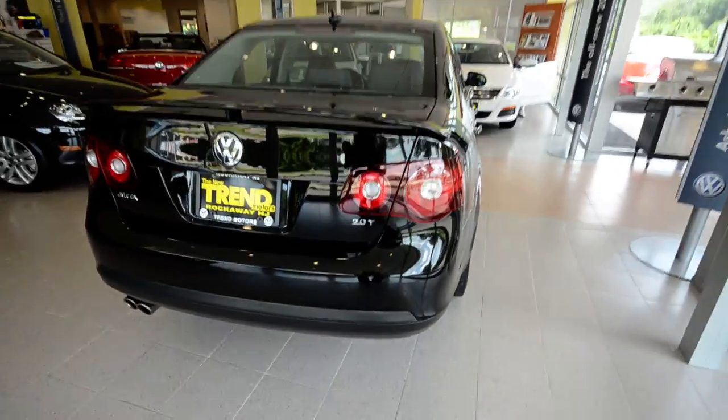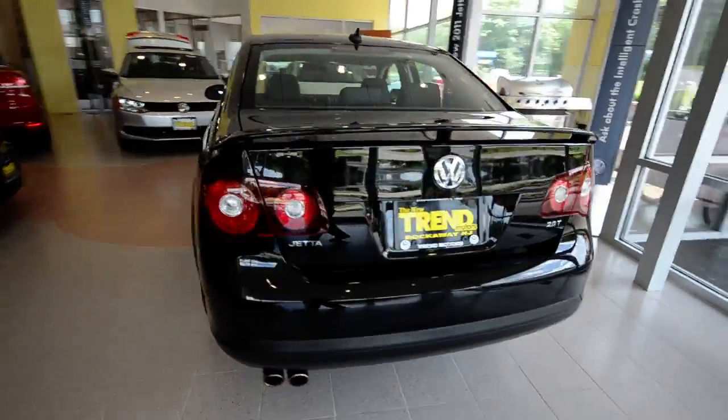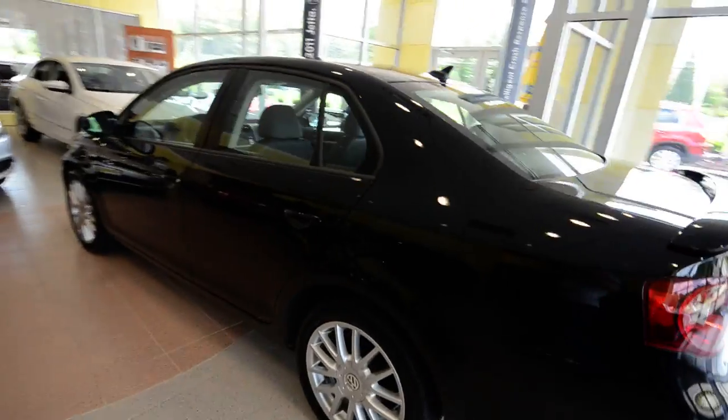This one has the 2.0 liter turbocharged four-cylinder and six-speed DSG, which is the direct-shift gearbox automatic transmission. It's finished off in black and has the anthracite leather interior.